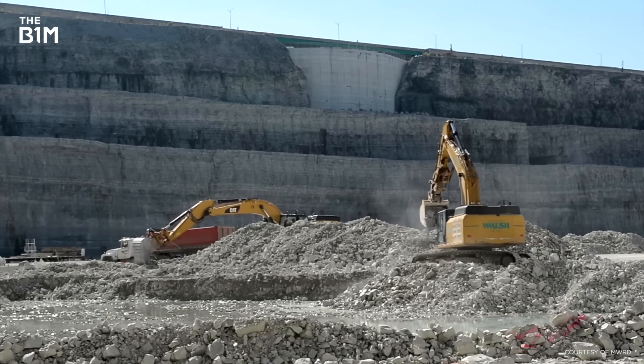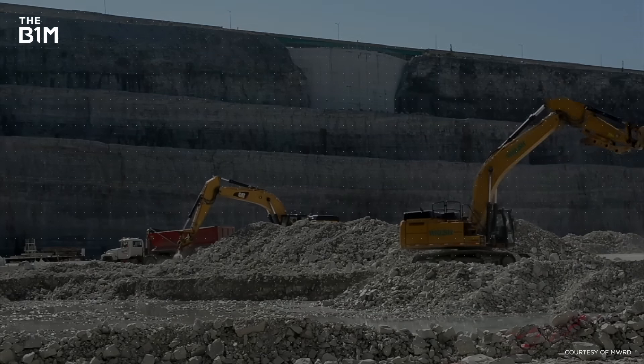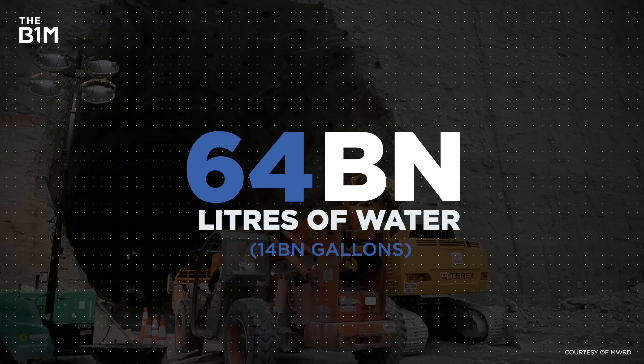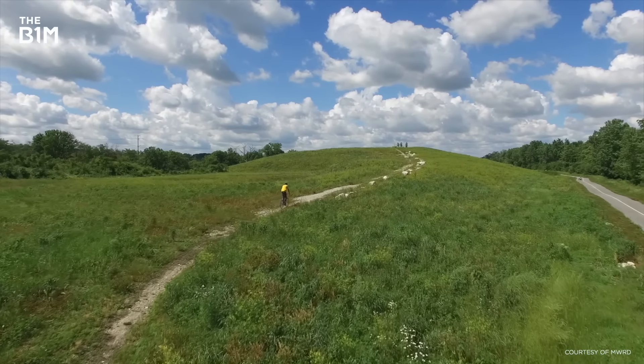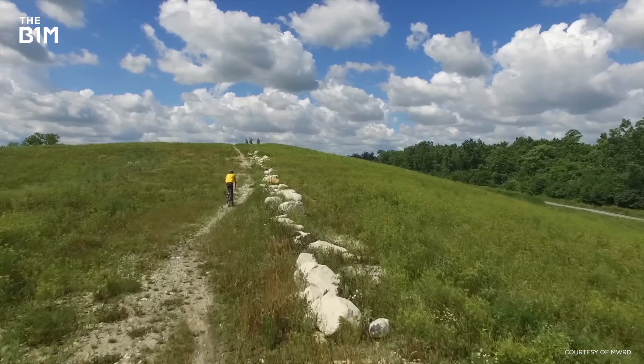When all three reservoirs are complete in 2029, the entire system will be able to hold over 64 billion litres of water. That'll continue to ease flooding and pollution after big storms. And even though construction works still have a few more years to go, Chicago is already seeing the benefits of its secret tunnel network.